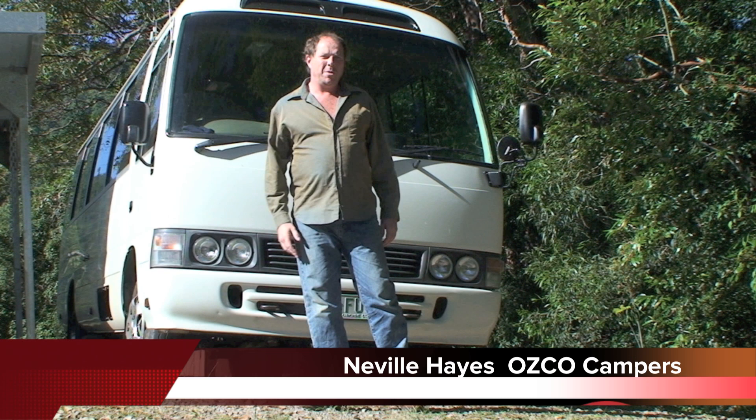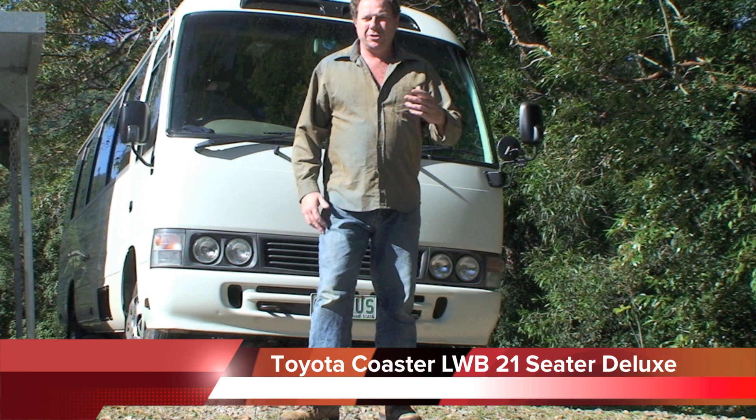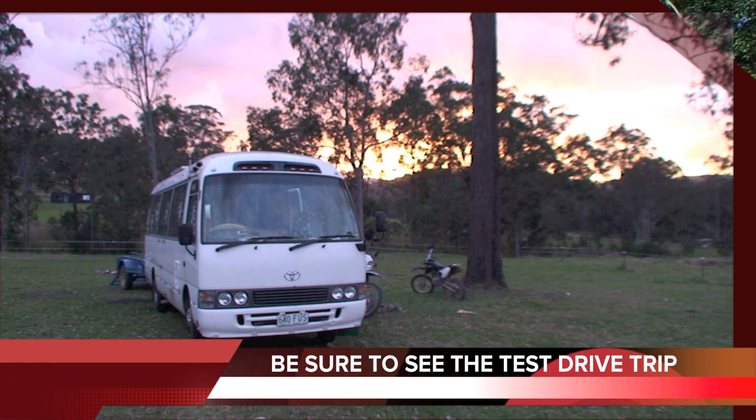Hello, I'm Ned from OSCO Campus, and what I've got behind me here is a Toyota Coaster long wheelbase, or a 21-seater bus. It's been used as a transportation vehicle for passengers and things like that, and we're going to convert it into a motorhome.